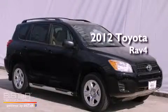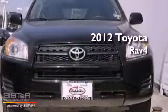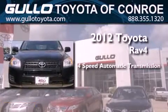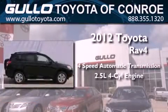This is a brand new 2012 Toyota RAV4. This vehicle has seating for five adults and an inline four-cylinder engine.